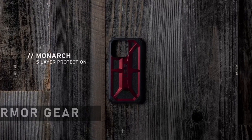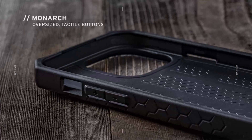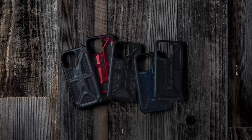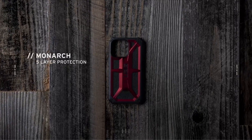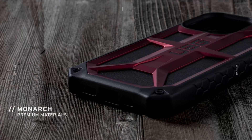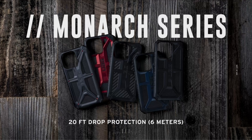At number 7 is Urban Armor Gear. In today's world, our smartphones are an essential part of our lives — our constant companions helping us stay connected with loved ones, work, and the world at large. However, accidents happen, and our phones are prone to damage from drops, scratches, and impacts. That's where Urban Armor Gear comes in with its range of protective cases for the iPhone 13 Pro Max. Urban Armor Gear, or UAG, is a brand well known for its rugged and durable cases that provide excellent protection for your devices.